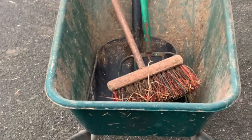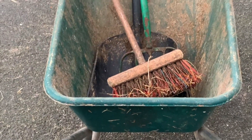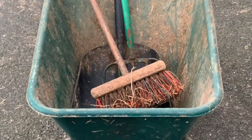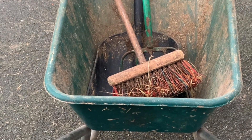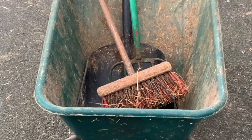Every morning we clean out the animals - we take out their dirty bedding and put in some nice new fresh straw. So after feeding them, we then start to clean them out. Every animal that is indoors gets cleaned out every single day with some nice fresh bedding.